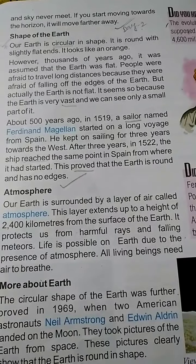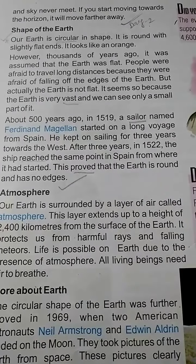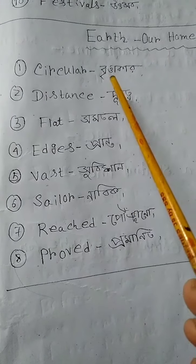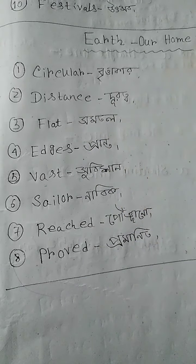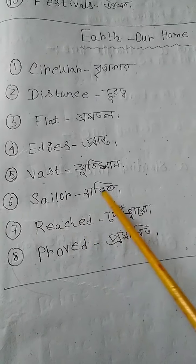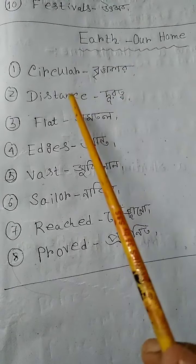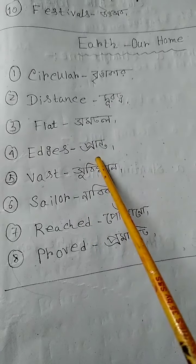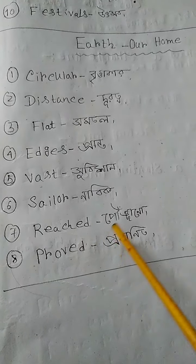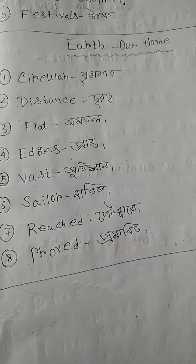I will end today's topic here. From today's topic we got some new words: 'circular' means gholakar, 'distance' means durotto. I will discuss the rest in the next topic. Thank you, have a nice day!